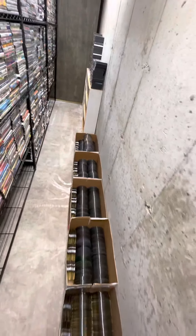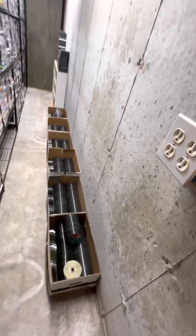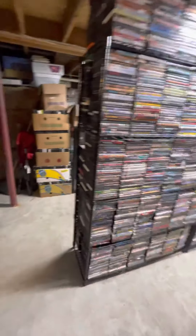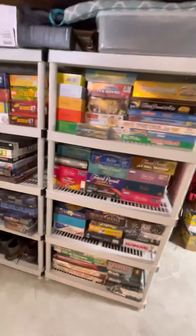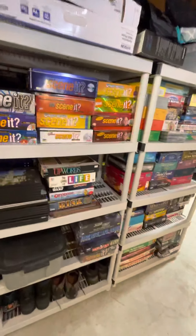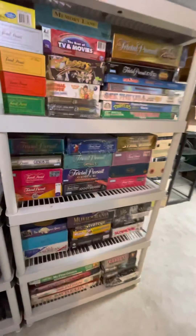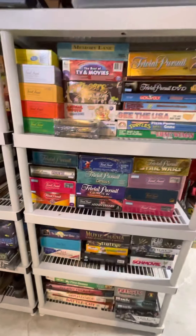You can see all the discs that I destroyed — well, somebody else destroyed — but I'm taking care of them. All our games and movie-related and otherwise. Nobody ever wants to play movie trivia with me.